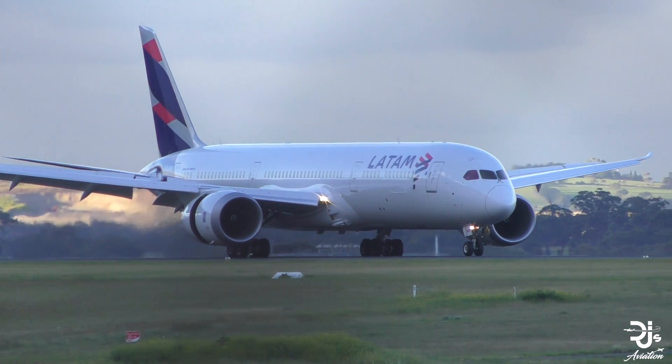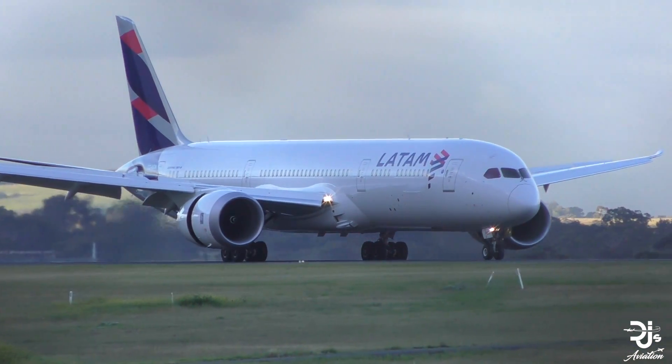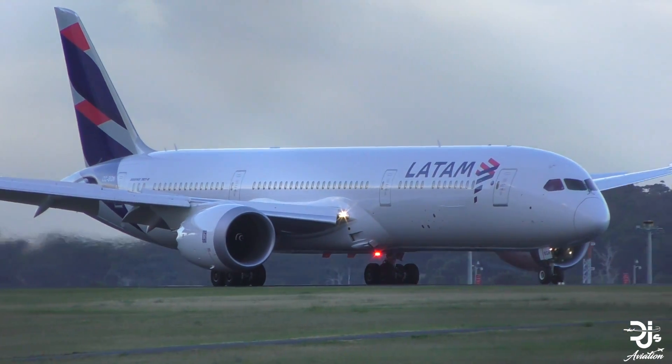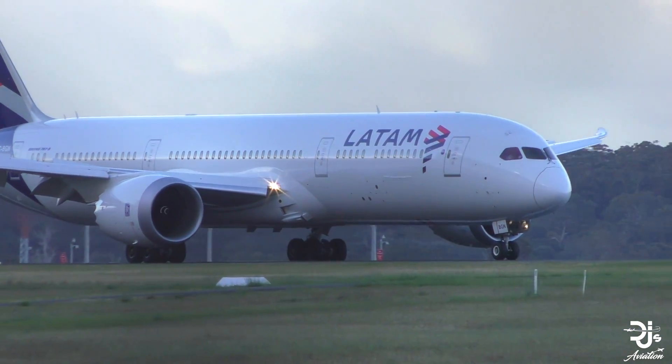The aircraft was headed to Toronto operating flight OJ-256. It had actually been in the air for around 5 to 10 minutes before it turned back to its departure airport in Georgetown.